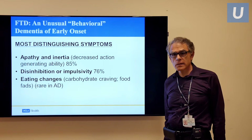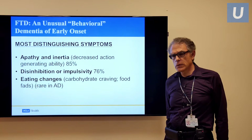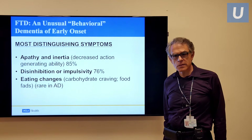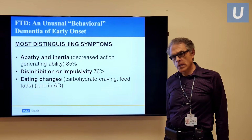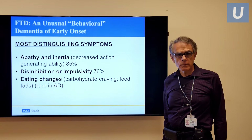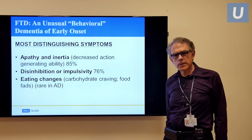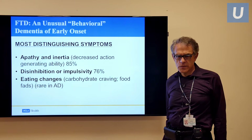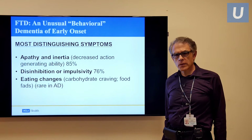Often people just stop doing their usual activities and become quite passive. Other patients have more disinhibition and impulsivity, doing things that sometimes violate our usual social norms and conventions. And then there are eating disorders, carbohydrate craving, sugar craving, food fads. These three conditions — apathy, disinhibition, and eating changes — are the most distinguishing features of somebody with frontotemporal dementia.